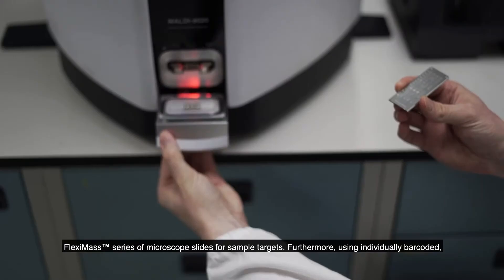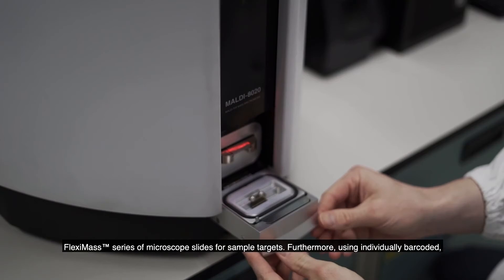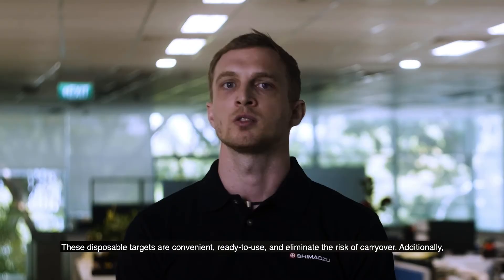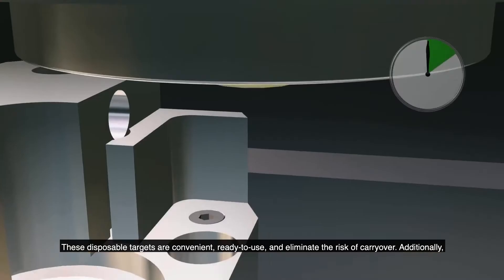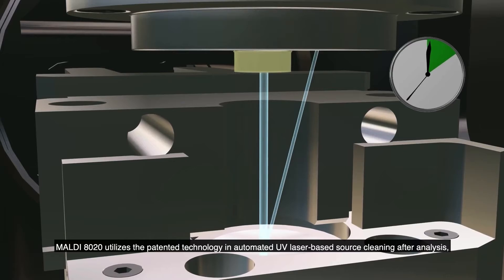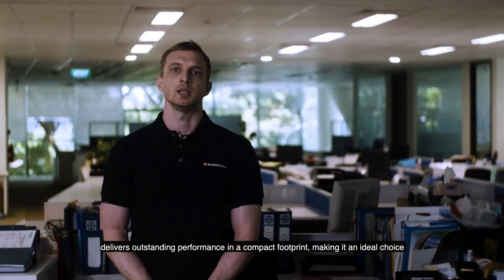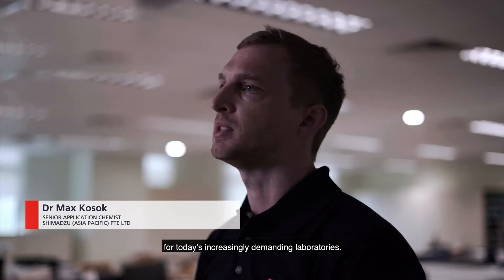Featuring our MALDI 8020, a benchtop linear MALDI-TOF mass spectrometer, its strengths lie in its load-lock chamber for fast sample introduction and its compatibility with the FlexiMAS series of microscope slides as sample targets. Using individually barcoded single-use FlexiMAS DS slides provides a suitable solution for routine or defined workflows. These disposable targets are convenient, ready to use, and eliminate the risk of carryover. Additionally, the MALDI 8020 utilizes a patented technology for automated UV laser-based source cleaning after analysis, cleaning the extraction electrode in situ without breaking the instrument vacuum. The MALDI 8020 delivers outstanding performance in a compact footprint, making it an ideal choice for today's increasingly demanding laboratories.